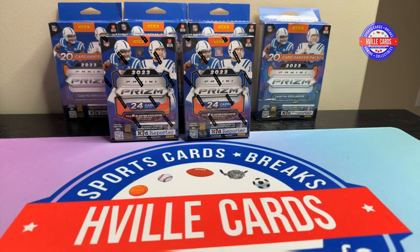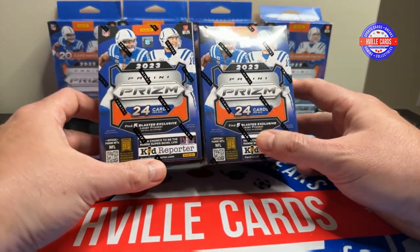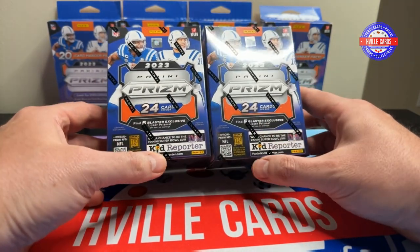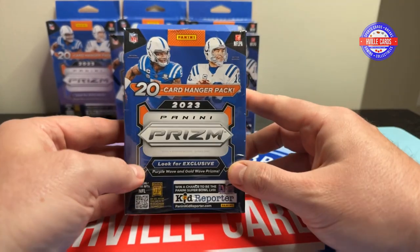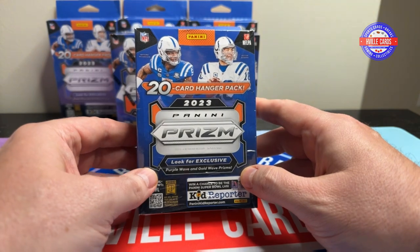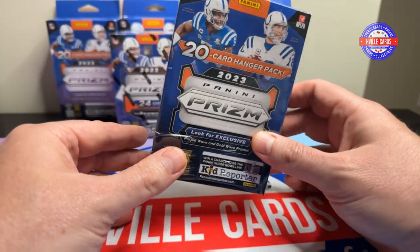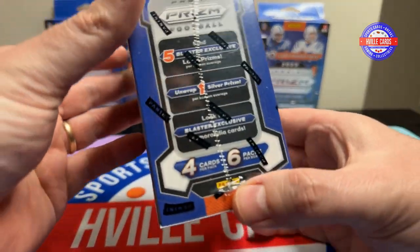What's going on friends, Brian with Hville Cards back at you with another video. We're gonna go CJ hunting again. I've got two of the Dick's Sporting Goods blasters — they have the laser prisms — I like those a lot better than the disco prisms. And then I've got four of these hanger boxes. I might open one or two of those. I'm opening this one because my 60-pound dog decided to step on it.